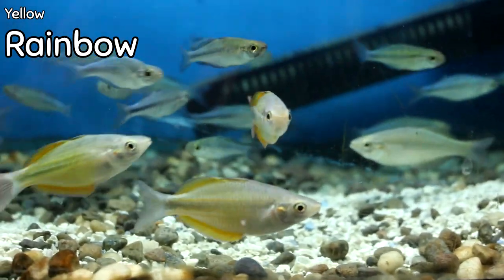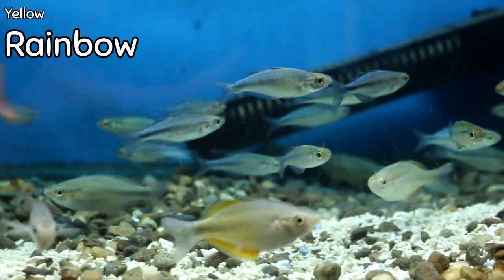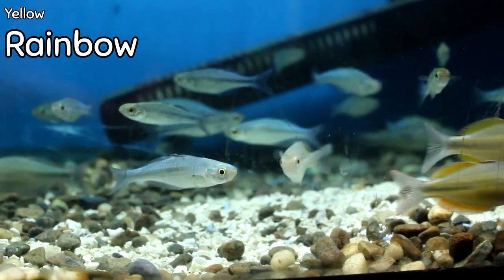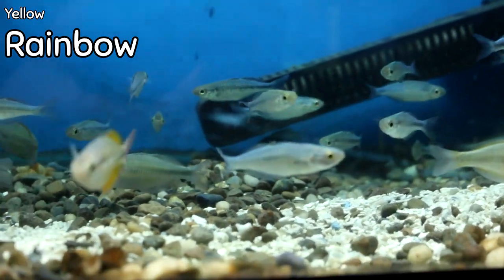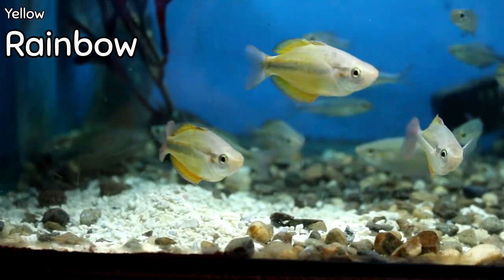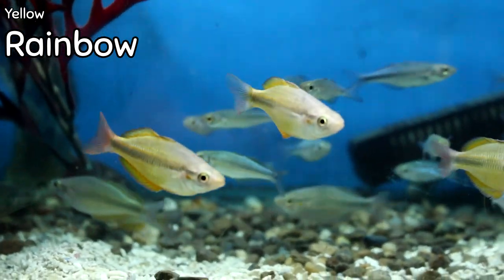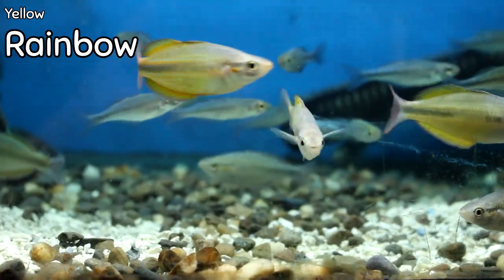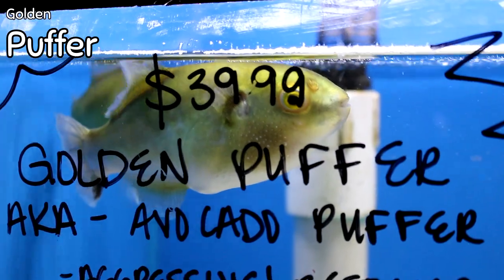Yellow rainbows came in this week, and the reason I'm mentioning them is because they have an unusually beautiful color at their age. You can look at these as well as the turquoise behind them — the colors are coming in really strong at a fairly young age. If you have a planted tank or a community tank and you want to get some color in there with a fish that can go with semi-aggressive or community fish in a large or mid-size aquarium, it's very hard to beat the hardiness, showiness, and color of a rainbow.